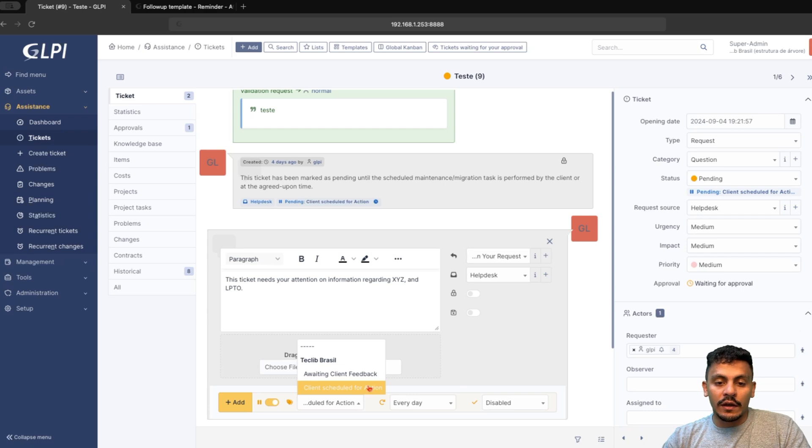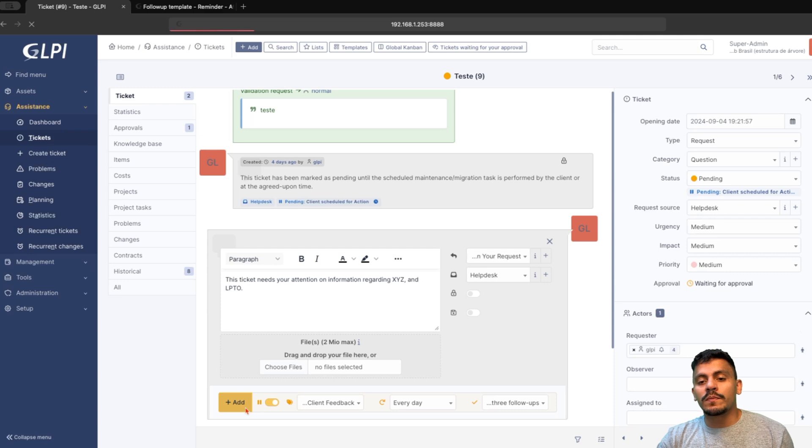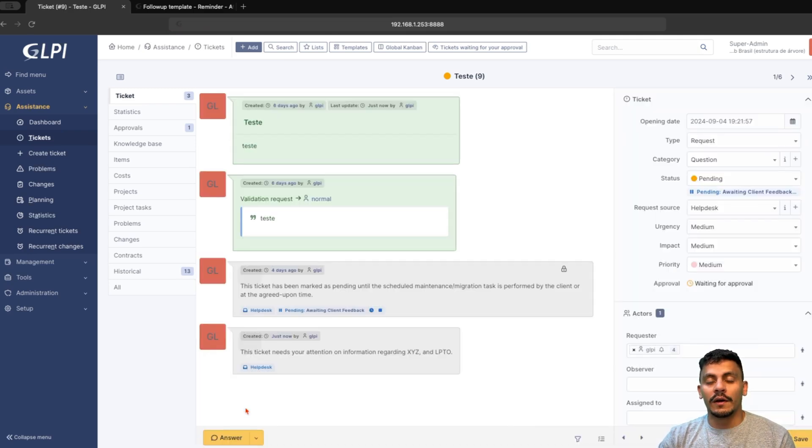So in this scenario, if I choose awaiting client feedback, every day an automatic follow-up will be inserted. And after three follow-ups, the ticket is going to be solved. The ticket is set to pending, and after three follow-ups it is automatically resolved.